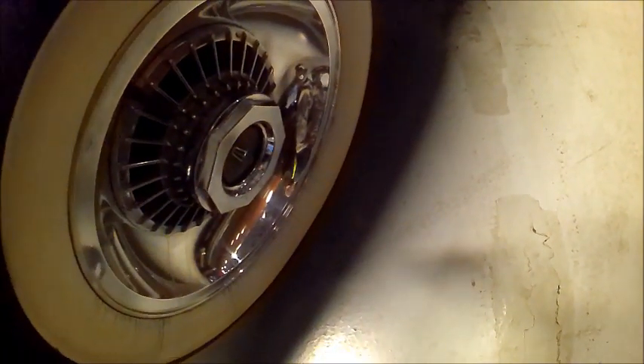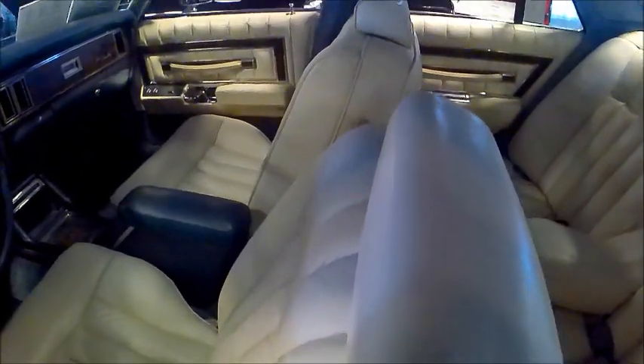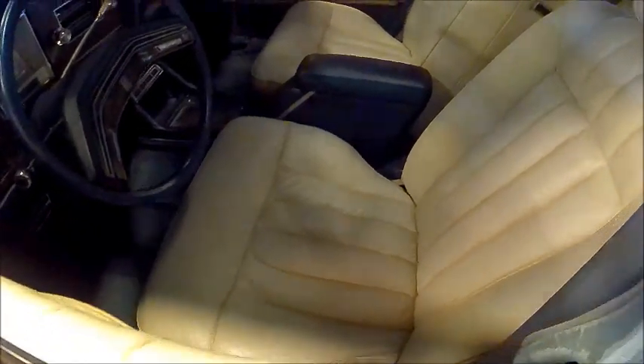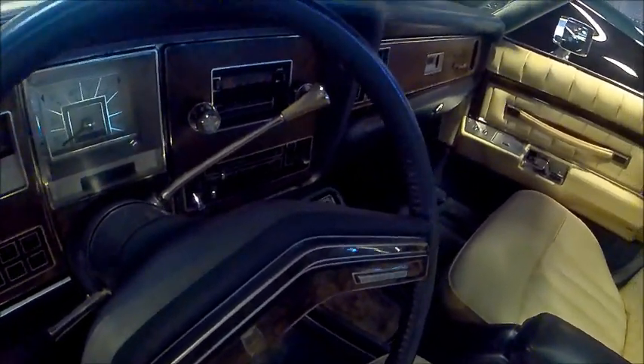Wide white walls, kind of unusual for this '77. There's an armrest there in the back and beautiful bucket seats with a console. It also has a sunroof.